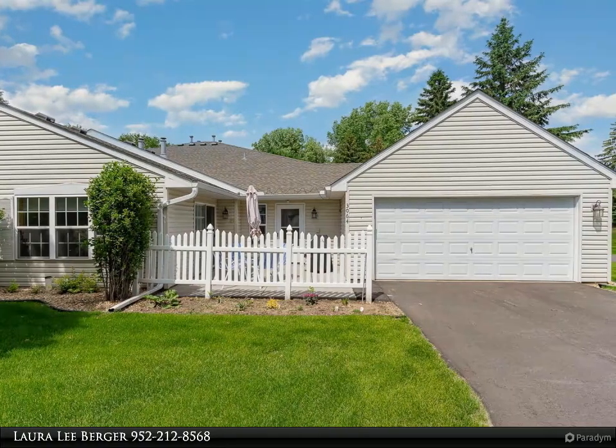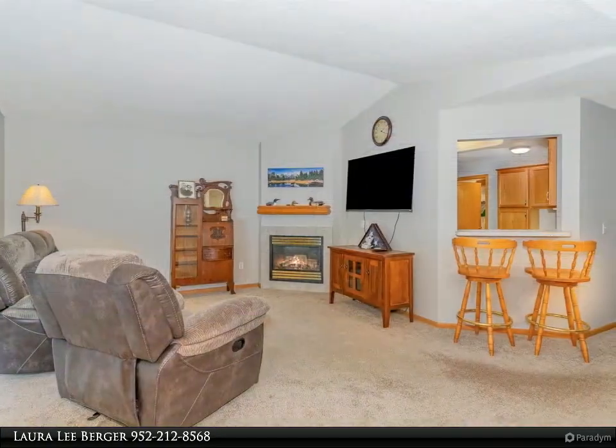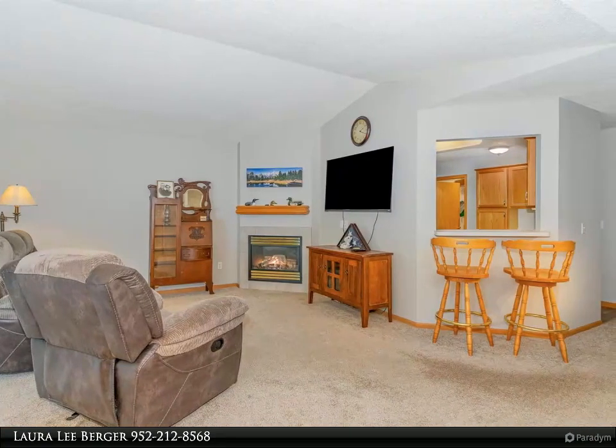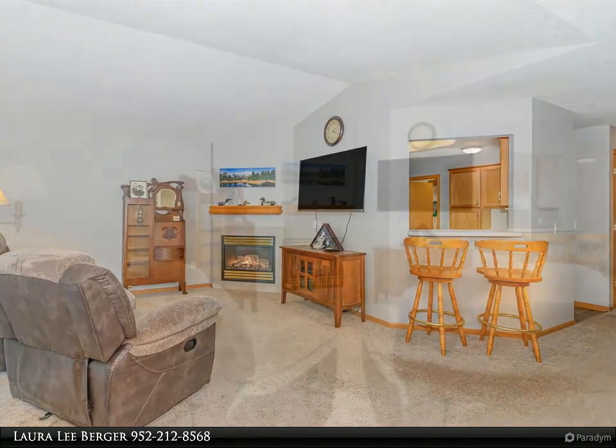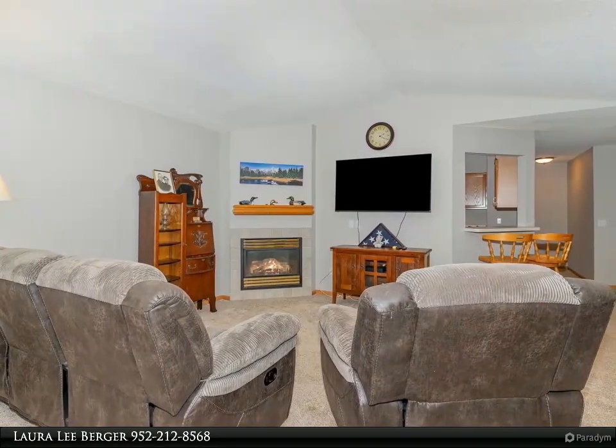The living space features a cozy gas fireplace, and the open floor plan seamlessly connects the dining area and the kitchen, complete with a breakfast bar. The spacious kitchen boasts ample countertops and new stainless steel appliances.